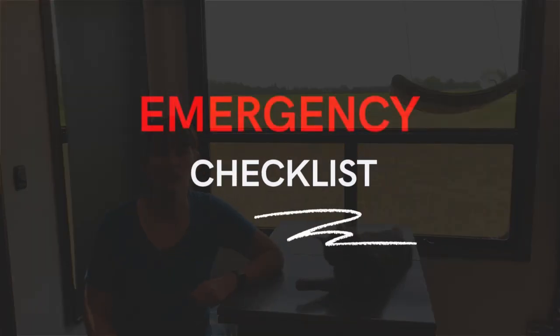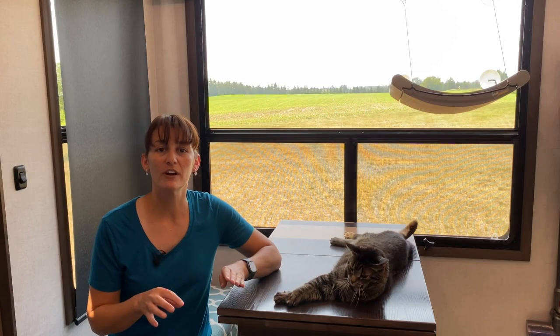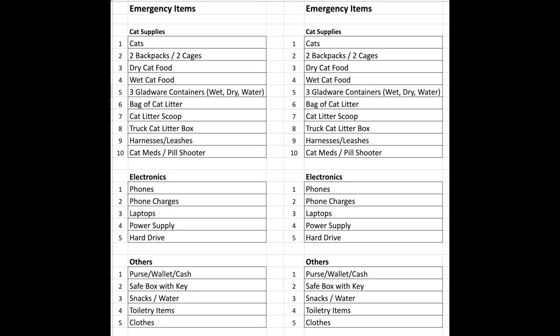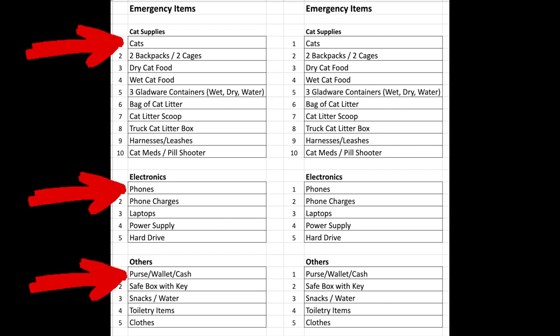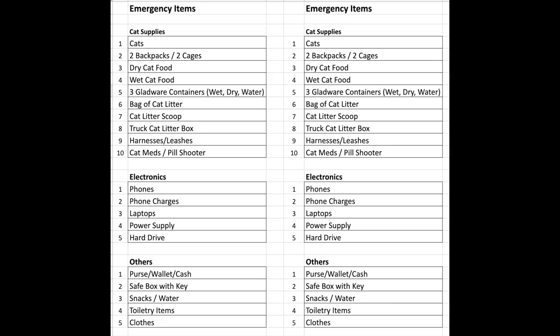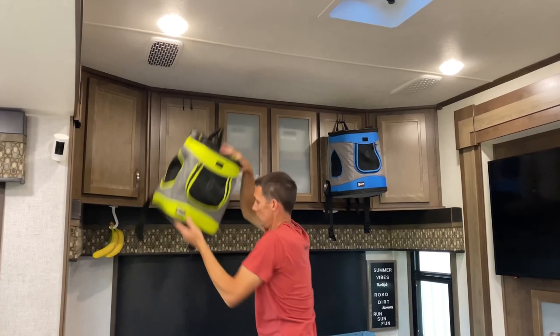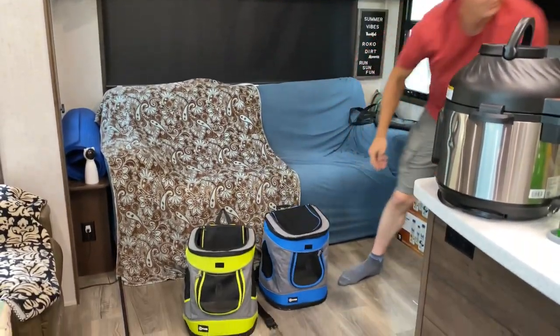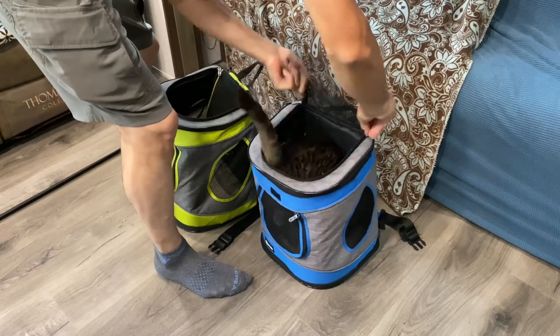First, we're going to talk about the emergency checklist — know the items you need to quickly grab out of the RV in case you need to evacuate in an emergency. An emergency could be a day, it could be minutes, or it could be seconds. We thought of all the items we need to grab and put them in sections. The top item in each section is the most important and we'll grab it first, and depending on how much time we have to evacuate, we'll take more items down the list. Have a plan for how you are going to grab the items.